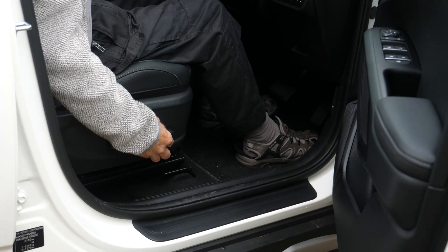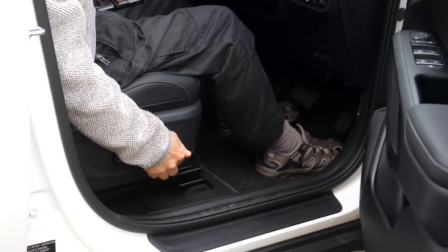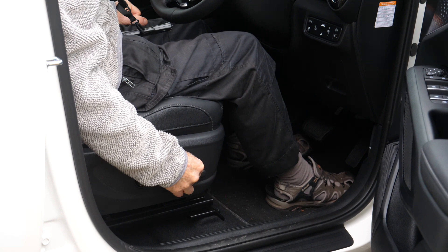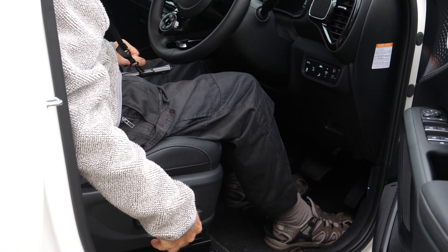The heads-up display I love. It provides key information about speed and navigation just in the right position. I also think the driver's seat adjustments are excellent, and the Kia Soul has a higher driving position and a much greater sense of space inside the car than the Niro or the Kona.